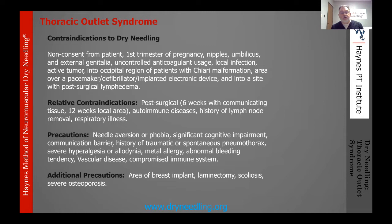Precautions include needle aversion or phobia and significant cognitive impairment. If needling the torso, be aware of breast implants — you can still needle, but must know the border. Pneumothorax is the major concern when working near the lung field — that's the one to stay away from. If the patient can communicate through a caregiver, you can often work around cognitive impairment issues.